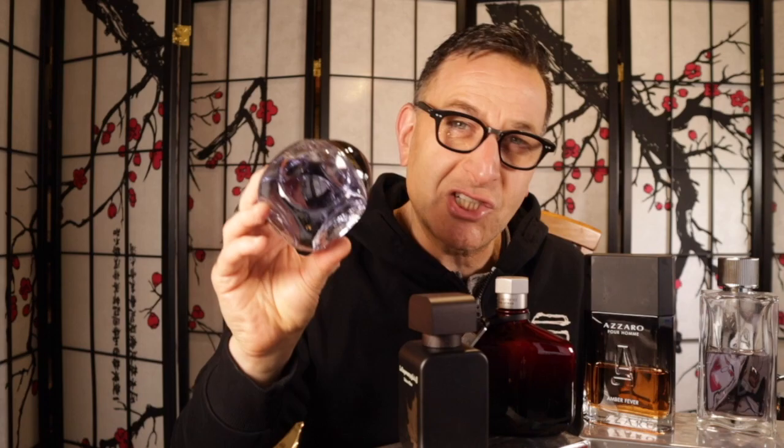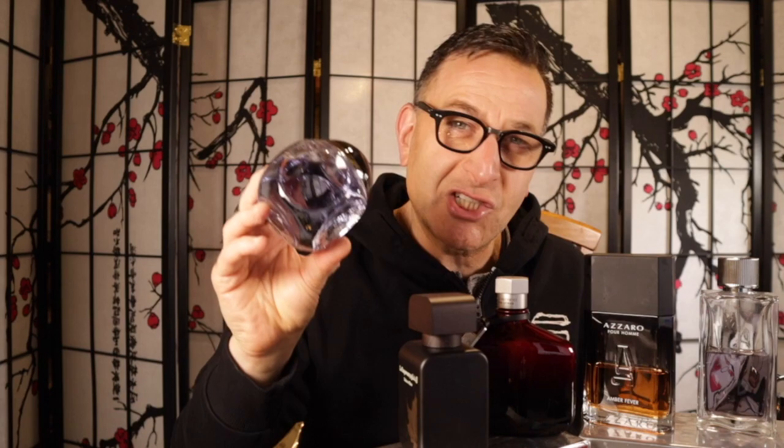Another cool fragrance is Dunhill Century Blue, which has orange notes and styrax — a resin — all combined together. It comes in a cool square bottle with a magnetic cap. Easy to wear, clean, crisp, and fresh. You can find it for $30-35 at most.